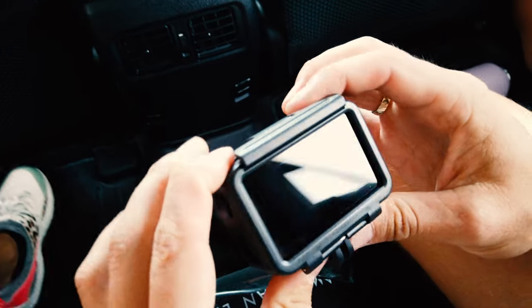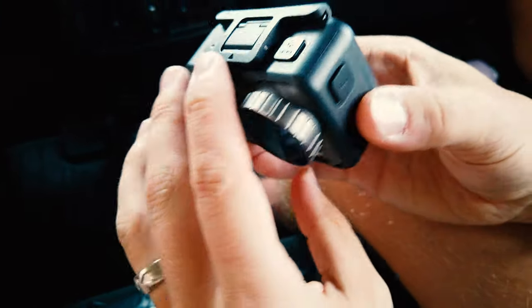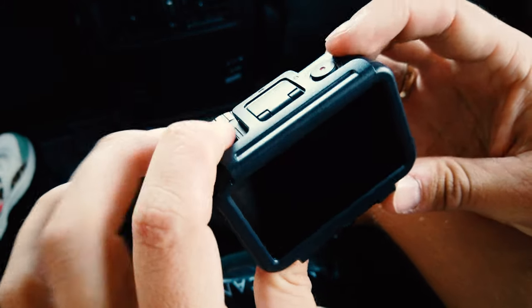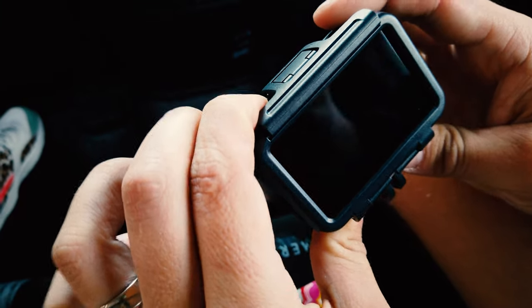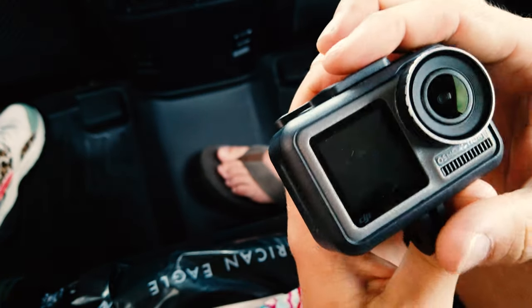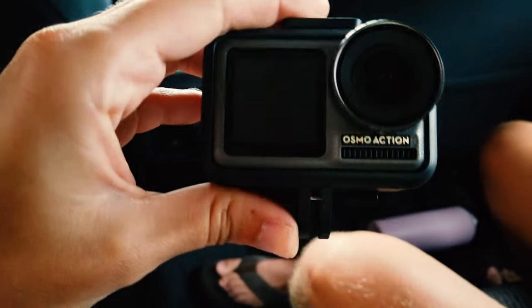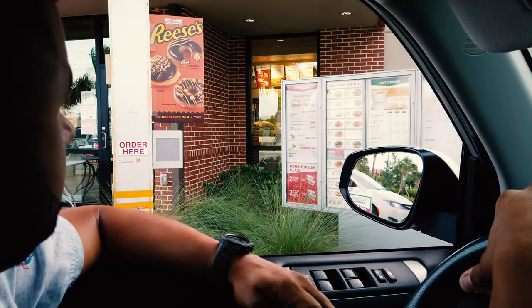This is what our friends just got — it's the Osmo Action, and it looks really cool. That's a big screen. That's just a battery. Here's the memory card. You can attach a tripod on it.